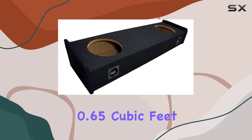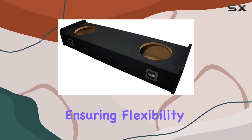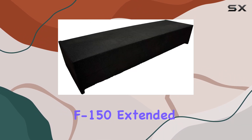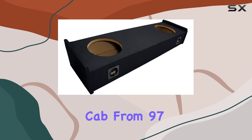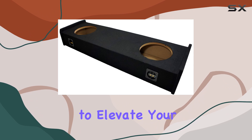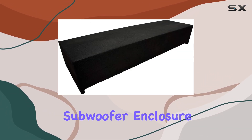With a mounting depth of 5.75 inches and a total airspace of 0.65 cubic feet, it's compatible with the majority of 10-inch subwoofers, ensuring flexibility in your setup. Its seamless fit ensures it's tailored specifically for your Ford F-150 Extended Cab from 1997 to 1999, providing a custom solution for your bass needs.